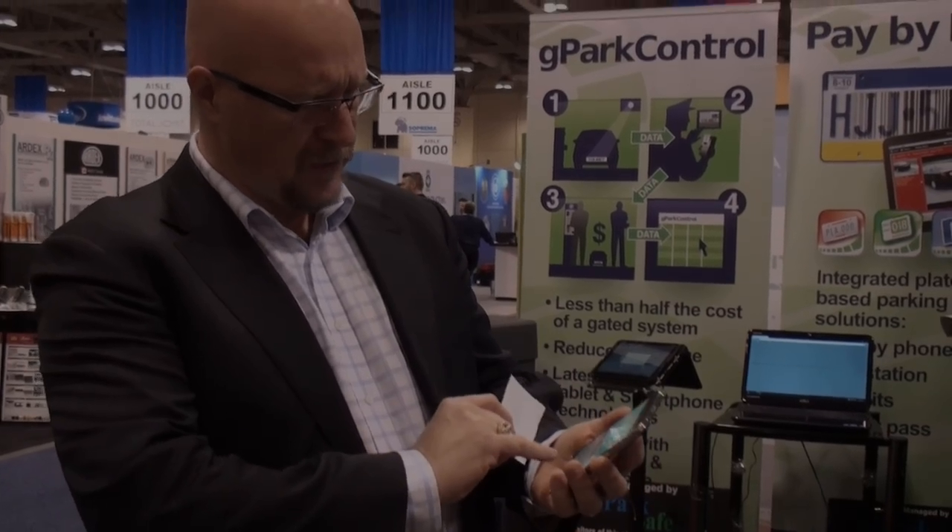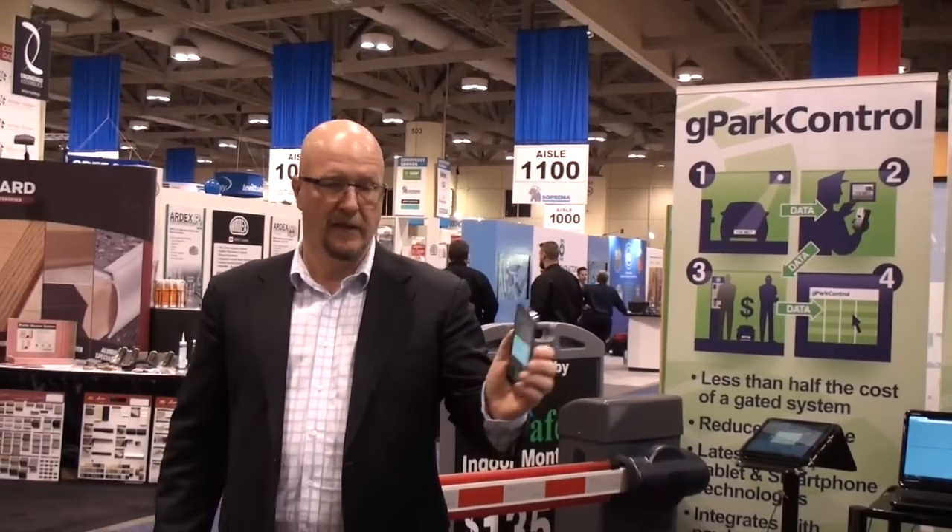Everything is controlled, and a manager can go around the parking lot — with their cell phone, they can actually take a look at the whole situation. It basically reads the plate.